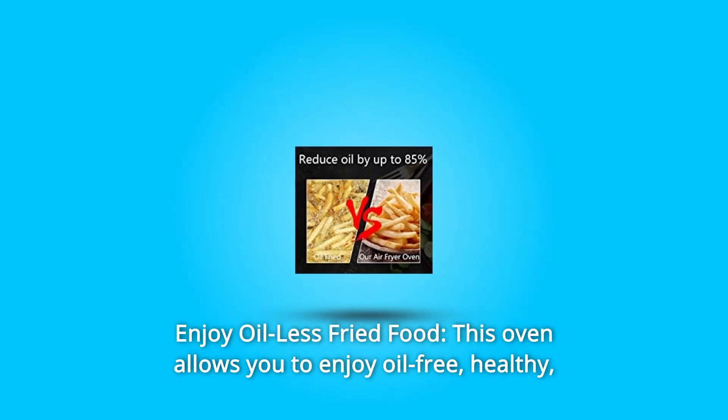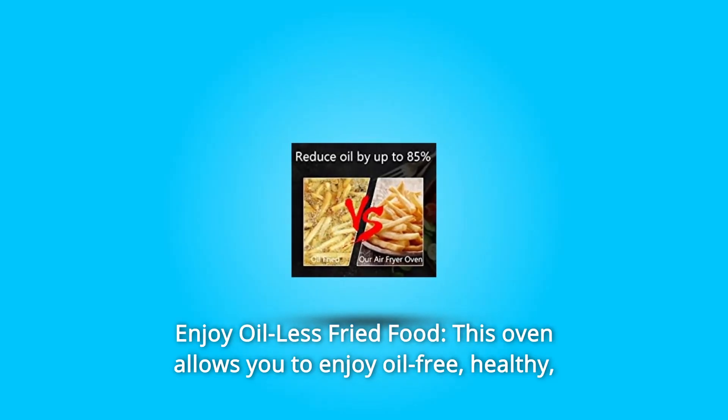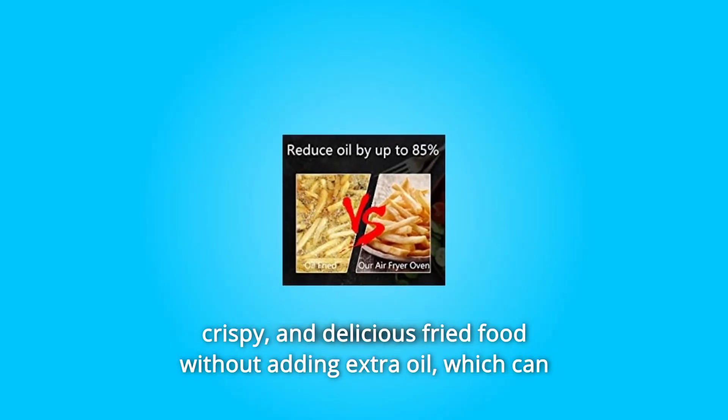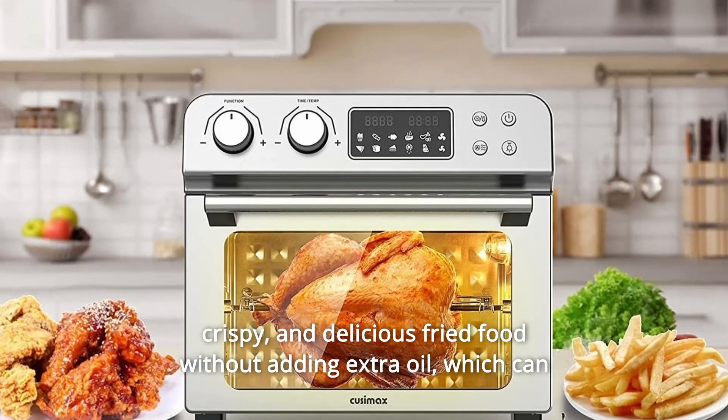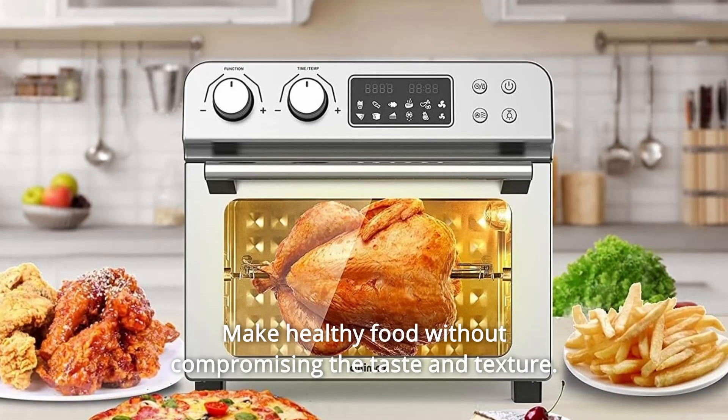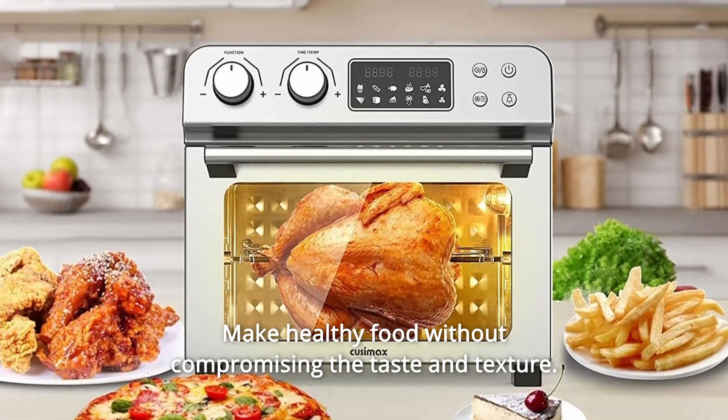Number 3: Enjoy Oil-Less Fried Food. This oven allows you to enjoy oil-free, healthy, crispy, and delicious fried food without adding extra oil, which can reduce fat and calories by up to 85%. Make healthy food without compromising the taste and texture.